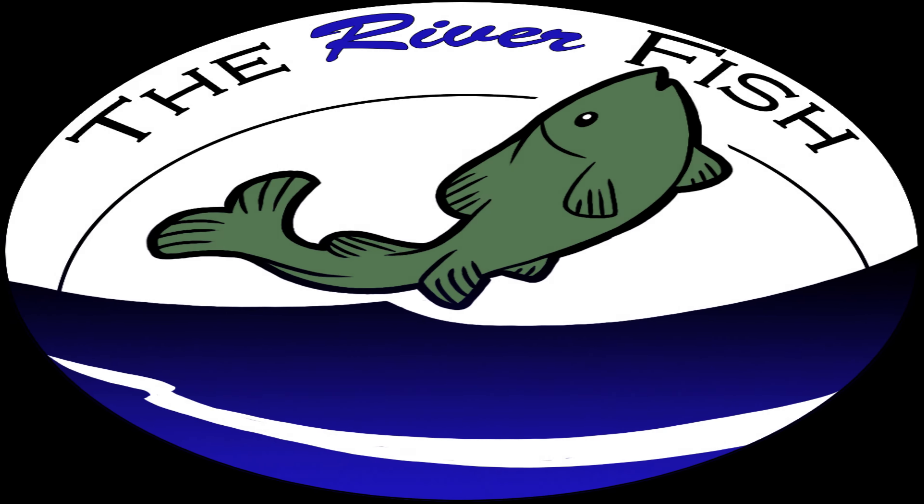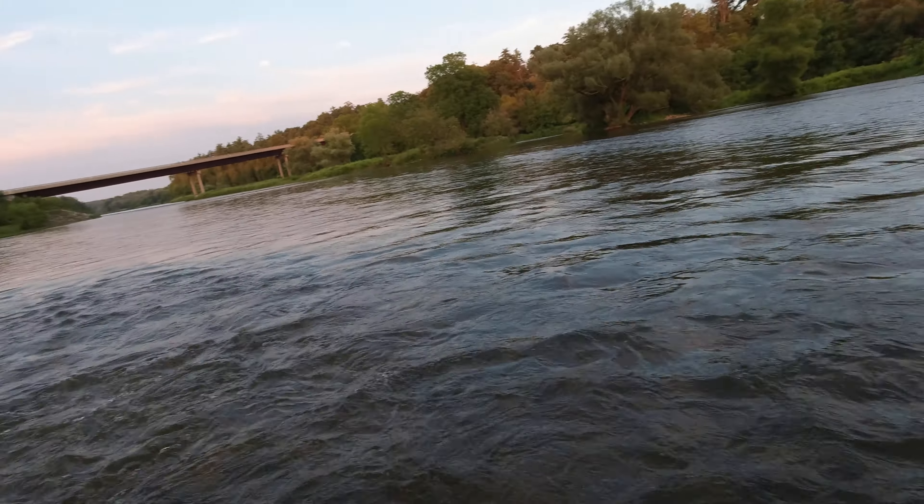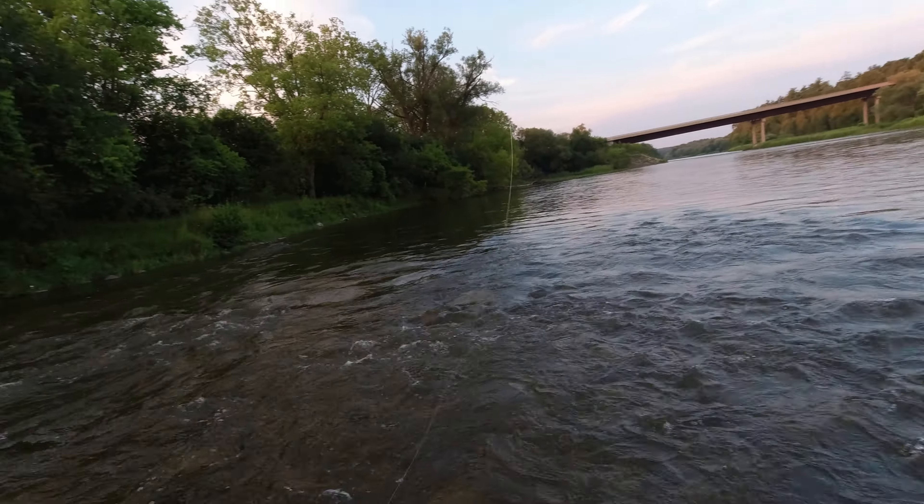River Fish here, and today I'm fishing at the Grand River. It's later in the evening so I'm probably only gonna be out here for a little while, but I wanted to get some fishing in today, so I'll try it out and see what we can catch.